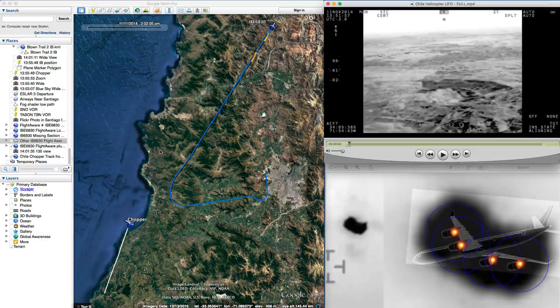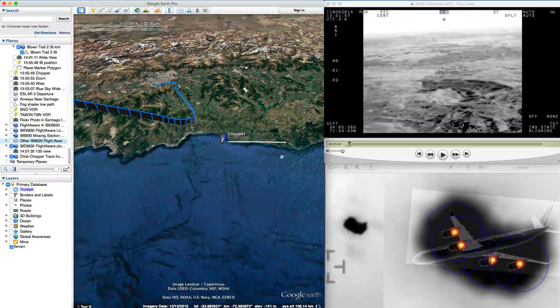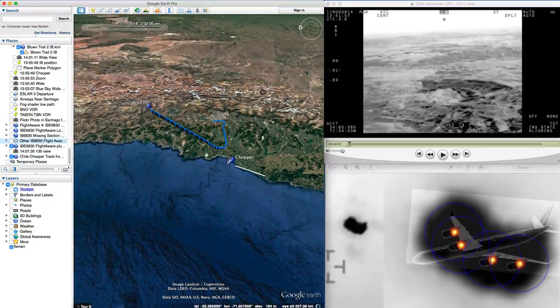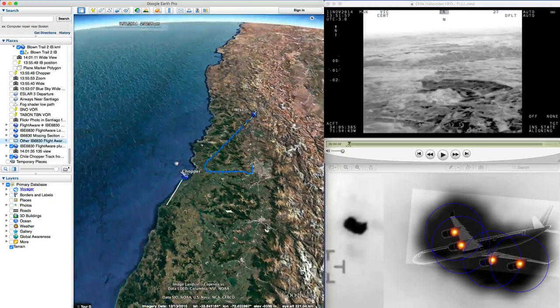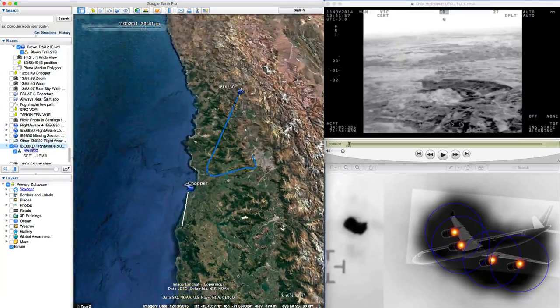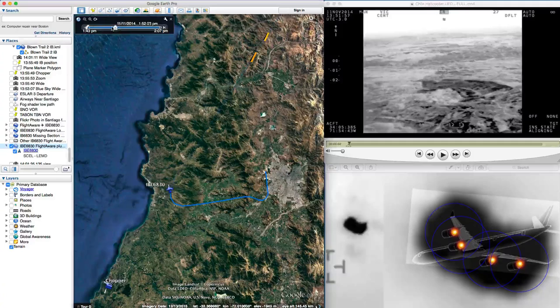What I did is I've put the tracks of both the chopper and the plane into Google Earth. The chopper doesn't go very far compared to the plane, which is interesting because the plane is really going a lot faster. We've got these two tracks and we can move this slider here that will show you where the plane is and where the chopper is at any point in time.